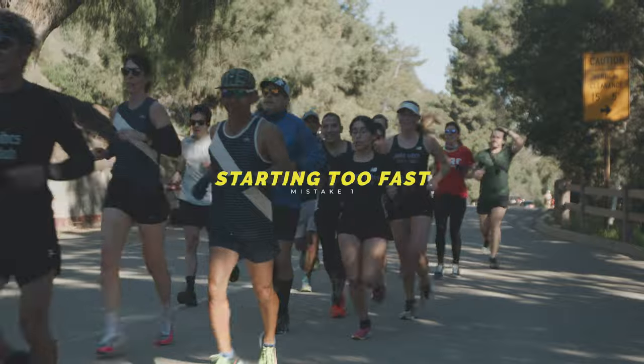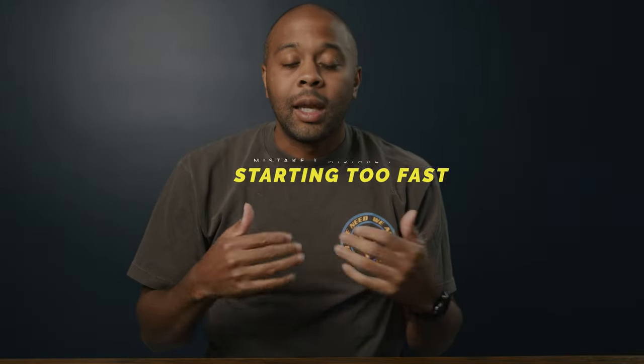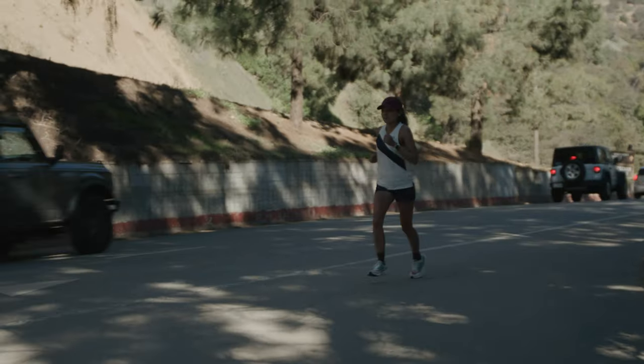Mistake number one: slow down when you first start off your run. One of the mistakes I made a great deal in the beginning was feeling like I need to hit my target pace at the beginning of the run. Our bodies don't necessarily work that well. You'd be better off to start a few minutes off the pace and then gradually build into it. Allow your body time to warm up. Whether you're a morning runner jumping straight out there or running in the evening when the weight of the day is holding you back, start off a little bit slower and you'll be able to build up to the pace you need.